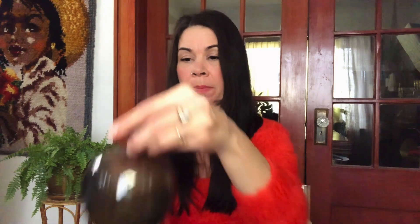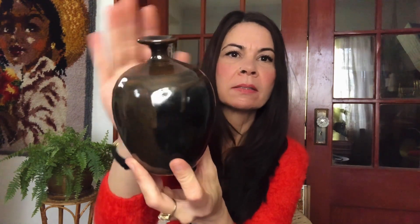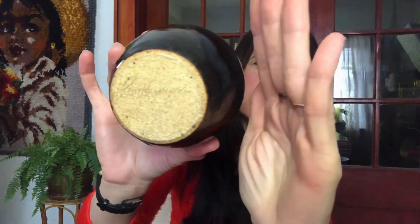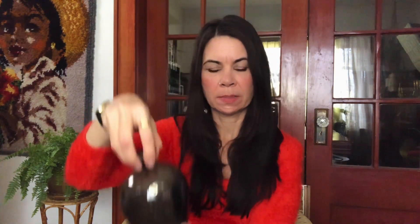This one reminds me of dripping chocolate. It's got a really deep dark chocolate brown here and then more of a milk chocolate glaze dripping down it. I love the shape — the really skinny top here — I just think it's a really pretty shape. It is artist signed on the bottom and it was $2.50 for this piece.